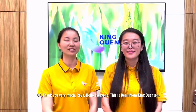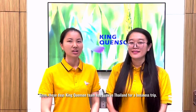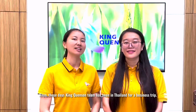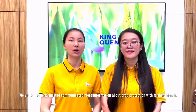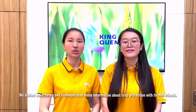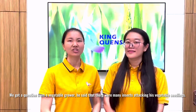Thank you very much, Rhea. Hello everyone, this is Demi from King Queen Song. Rhea, the King Queen Song team has been in Thailand for a business trip. We visited some farms and communicated more information about crop protection with farmer friends. We got a question from a vegetable grower.